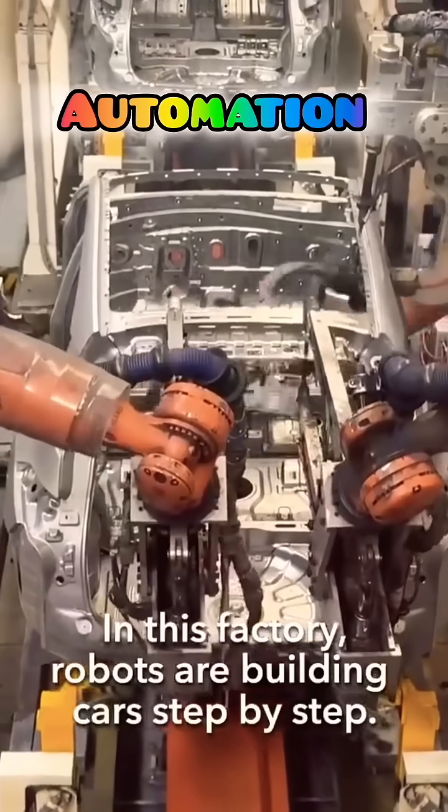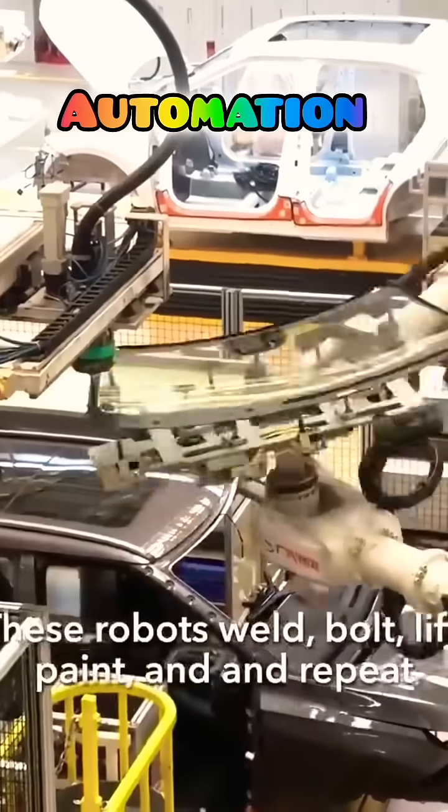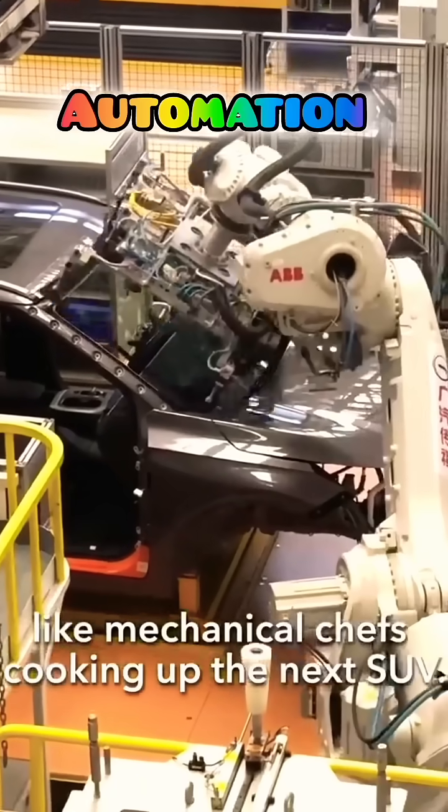In this factory, robots are building cars step-by-step. These robots weld, bolt, lift, paint, and repeat like mechanical chefs cooking up the next SUV.